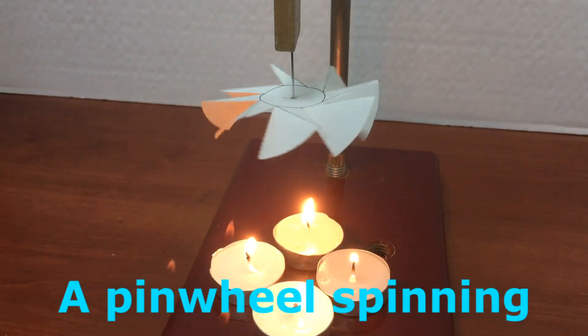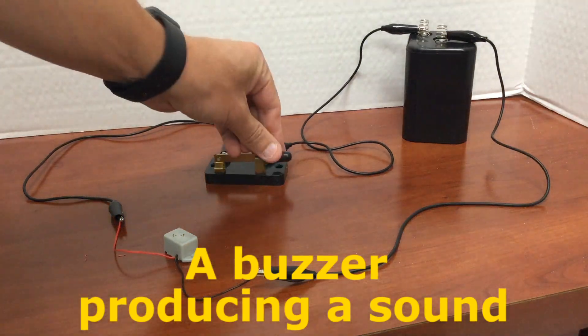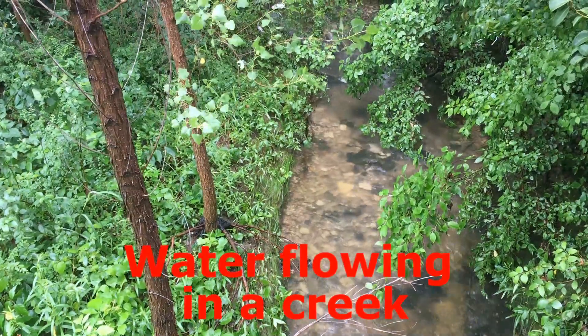A pinwheel spinning. A buzzer producing a sound. Water flowing in a creek.